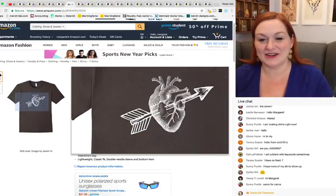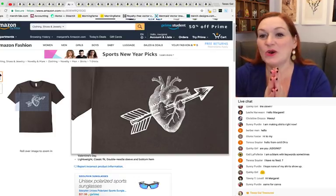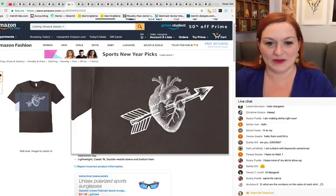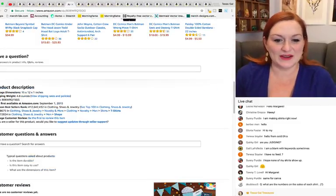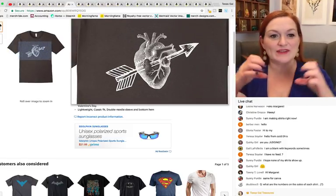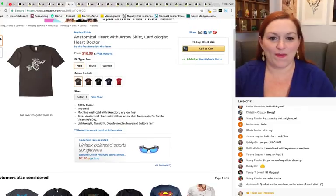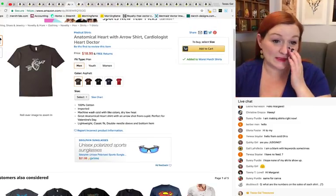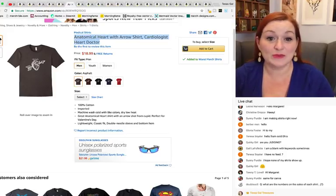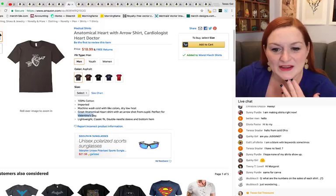The problem I have with this shirt is the styling of the heart and the arrow are totally different — the graphic styles don't match. The arrow is much thicker than the line-type drawing of the heart. But my point of doing this is: if you think your designs are bad, they can still sell. This one has a lot of really good keywords — medical, anatomical heart, arrow, cardiologist, heart doctor, Valentine's Day — which probably helped it to be found.